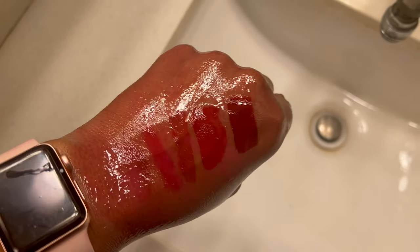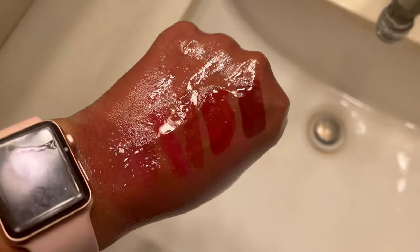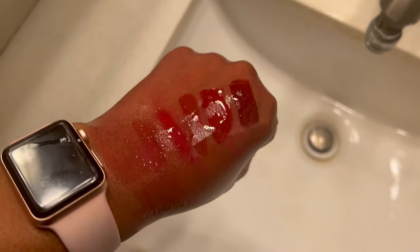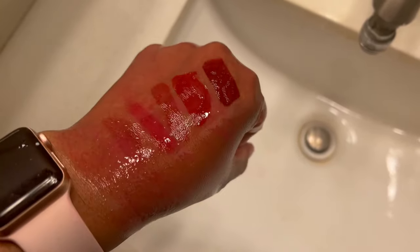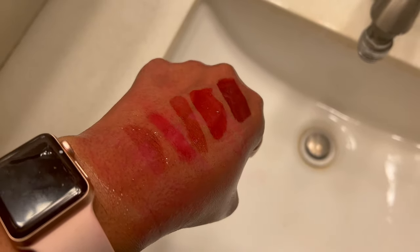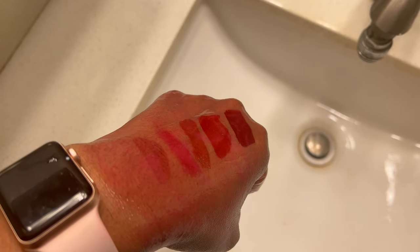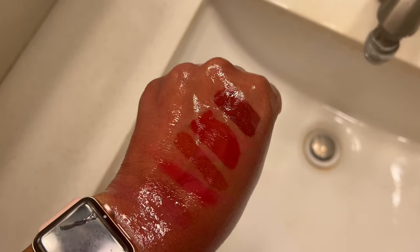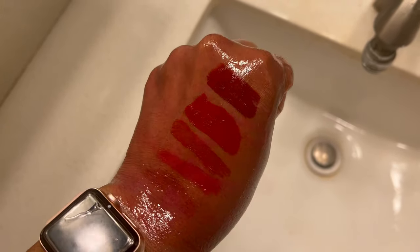Do y'all see why I love liquid lipstick? I have cleansing oil on and so far it's not coming off. I've been scrubbing and scrubbing and I know some people hate that, but this is why I love liquid lipstick — this reason right here.